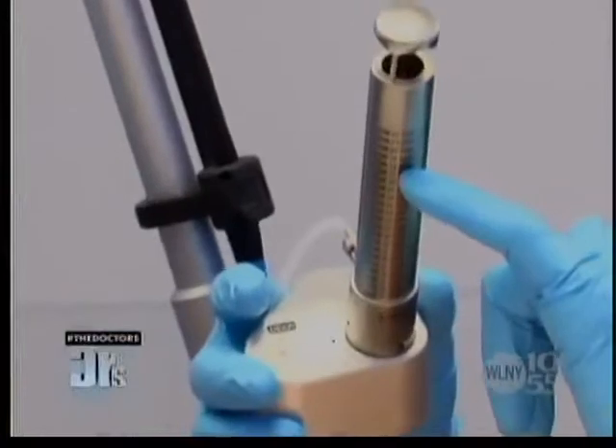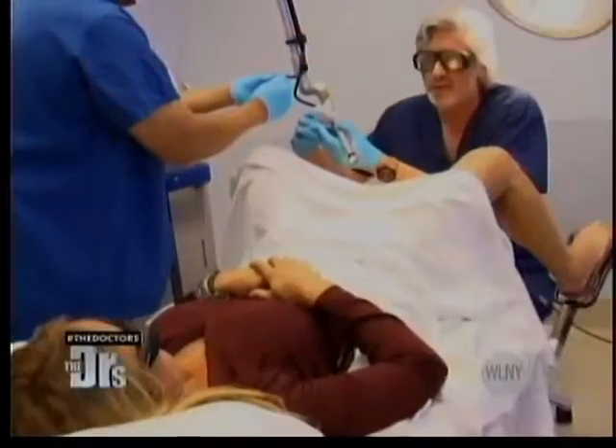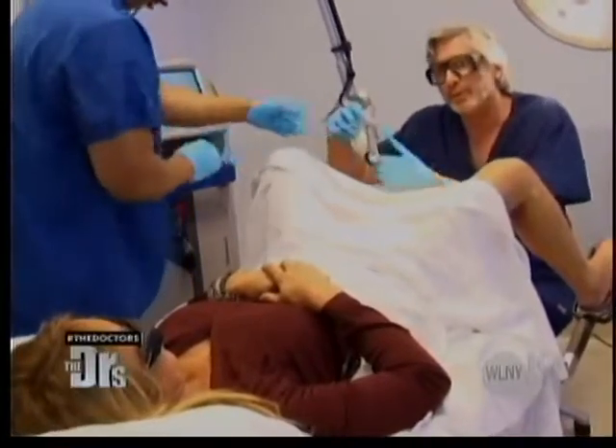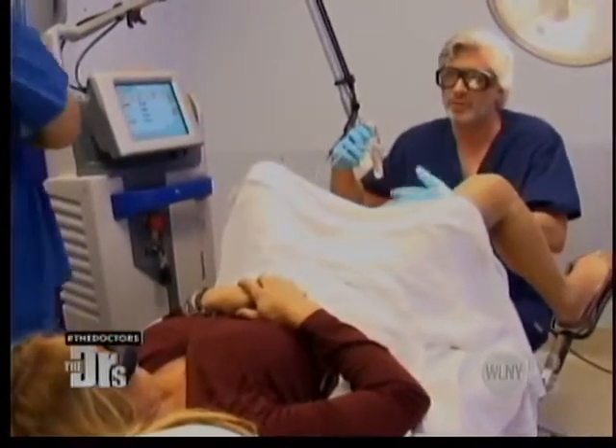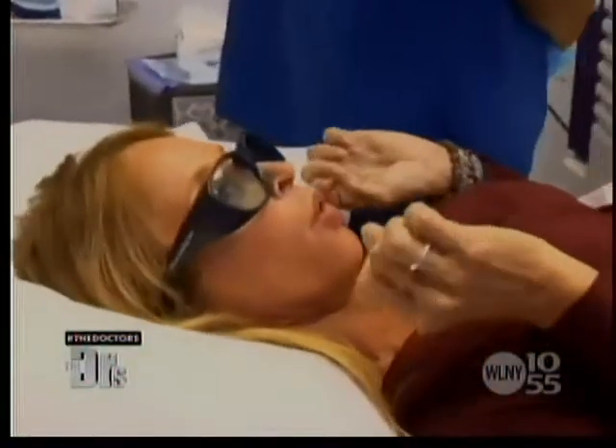This is the probe. It has markers along the side at each centimeter. We put the probe in and it shoots the laser. You can't use any lubricant when we put the probe in because it's a CO2 laser and it has an affinity to water. We're going to put the probe in. I have to relax. You're done. Oh my gosh, I survived.